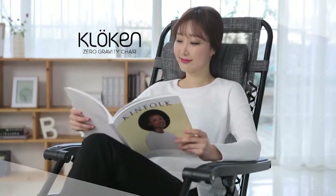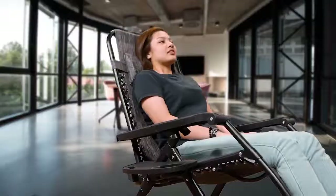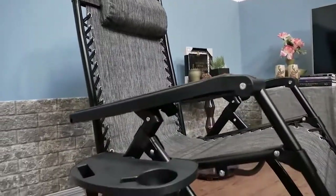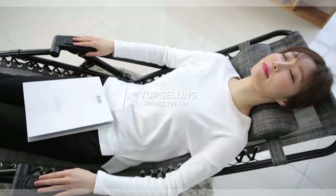Cloaken Zero Gravity Chair, extreme comfort anytime, anywhere. Cloaken is a recognized brand all over the world and is a top-selling product in Asia.